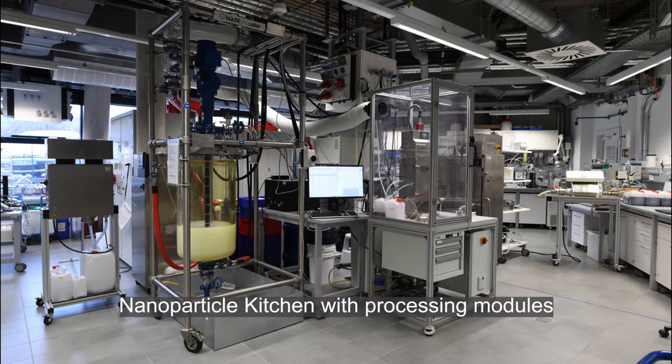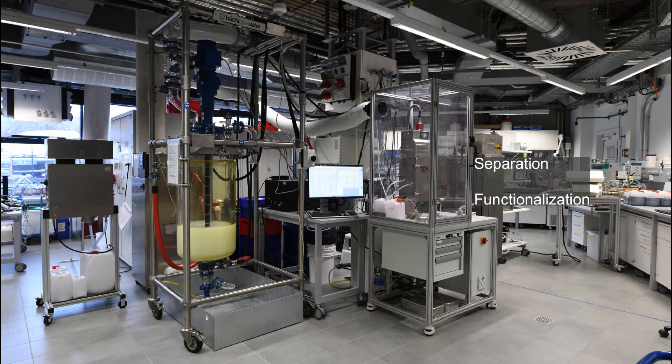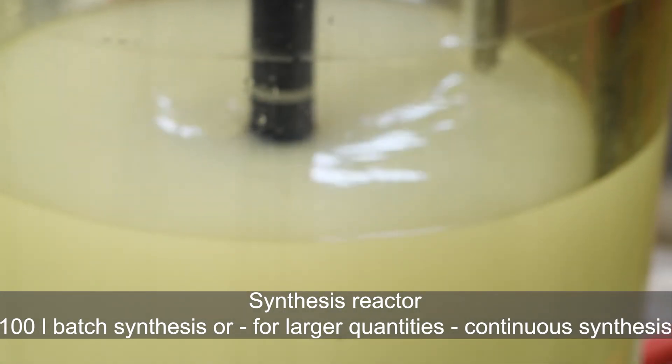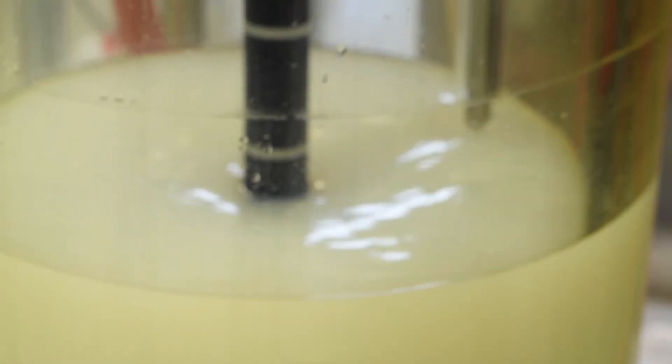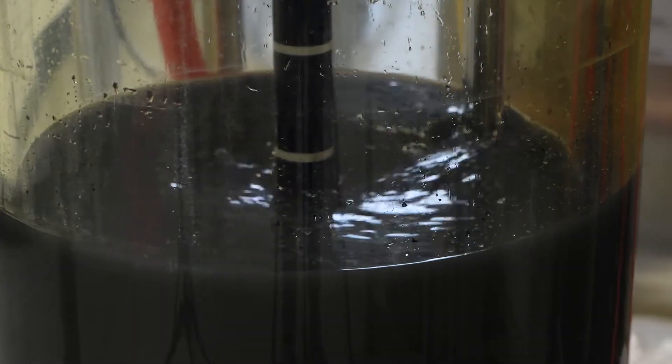In Fraunhofer ISC's nanoparticle kitchen, all process steps from nanoparticle synthesis and functionalization with automatic inline particle quality control and automated particle separation are carried out at pilot scale. The 100-liter synthesis reactor can be operated in batch or continuous mode, up to 10 kg per hour particle amount. Here, non-halogen flame retardant nanoparticles as well as inductively heatable magnetic particles are synthesized for OASIS.